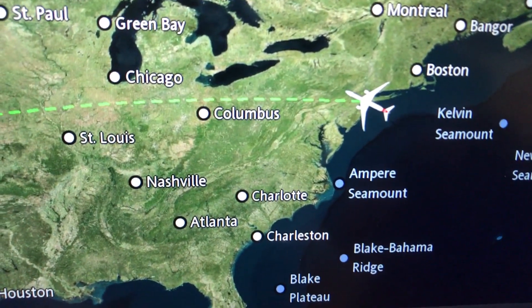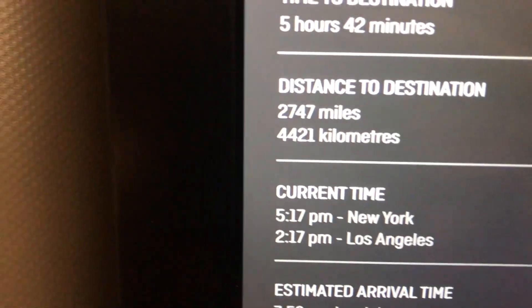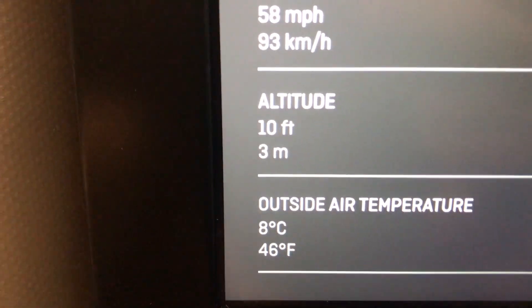Here you can see our route map, but the actual flight went further south than what we're showing there due to weather over the United States.